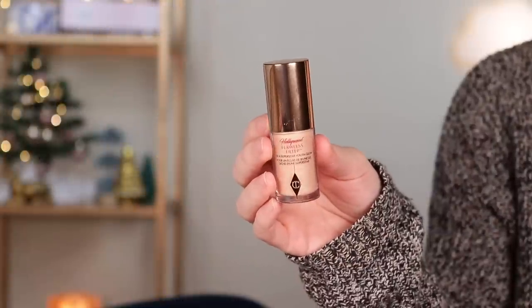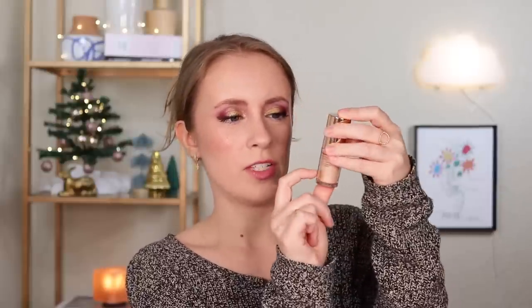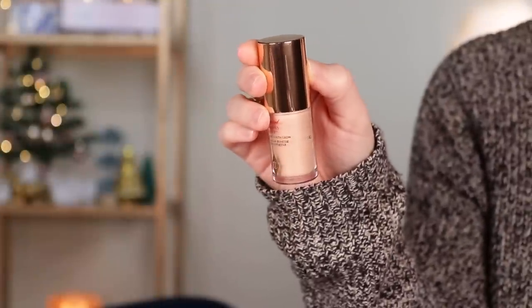I also picked out the Charlotte Tilbury Hollywood Flawless Filter — a lower priority one. I have the mini of this and it looks like I have about half left. I've really grown to enjoy mixing it with other foundations — I use it on the parts of my face where I don't need a lot of coverage, and my regular foundation where I do. Because it's a mini, it wouldn't be too hard to use up, so my goal would be to finish it.